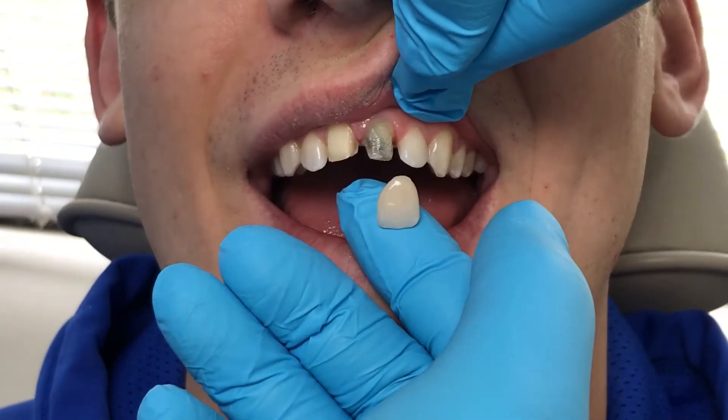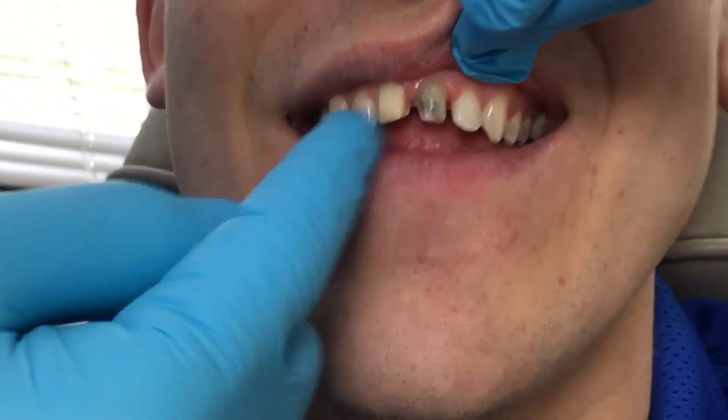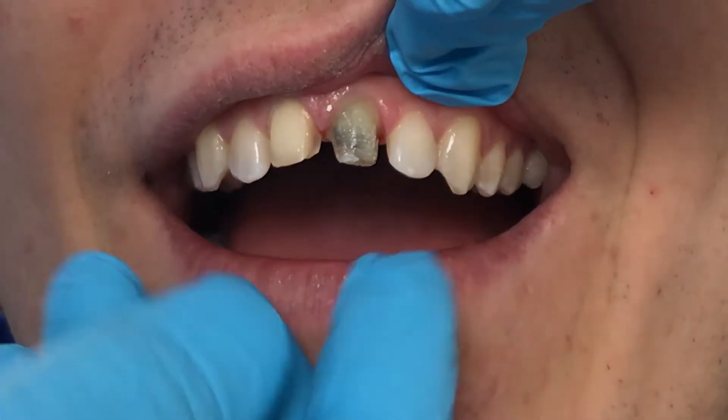Dr. Meiji here with a nice young man, 29 years old. We have a problem case: the veneers on number eight had dark tooth colors underneath.